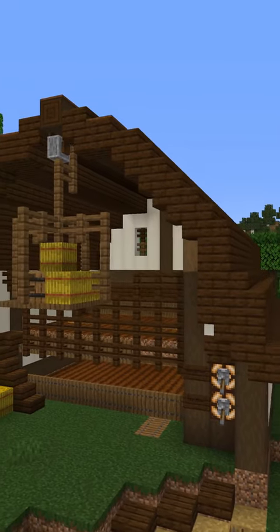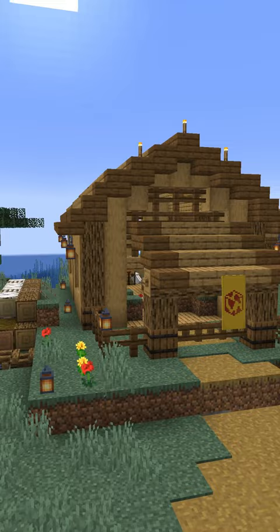Barns in Minecraft are pretty common structures to build, and most worlds have them to store wheat, cows, horses, and other livestock. They usually are the stereotypical red barn, or one designed as a stable.